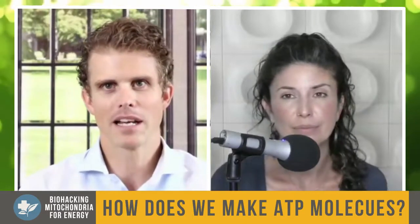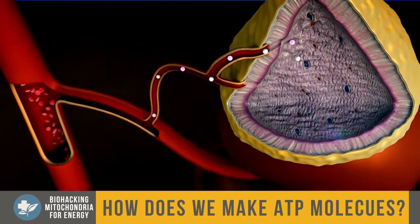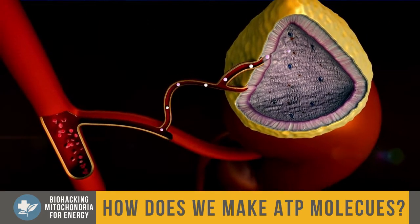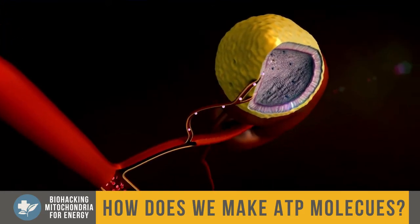A healthy individual makes tons of ATP every day — actually our body weight worth of ATP each day. And then when we exercise, we're increasing that by 0.5 to 1 kilograms per minute of ATP production. And what's interesting is we don't store this ATP at all. Our cells need to continue to make it all the time. Our body's going to use it or it's just going to eliminate it.